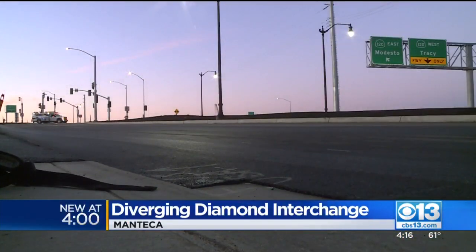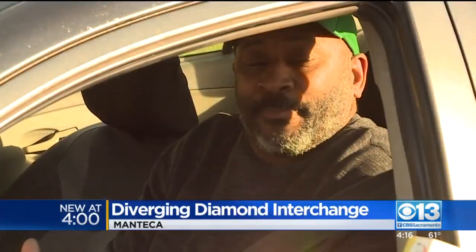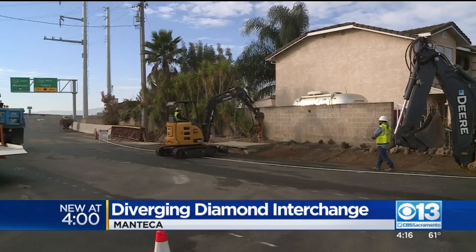It's been talked about for decades in Manteca and has been under construction since June 2019. Now it's being delivered three months early and $150,000 under budget.